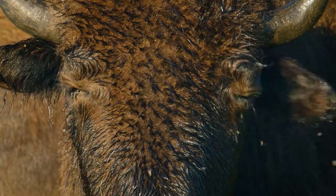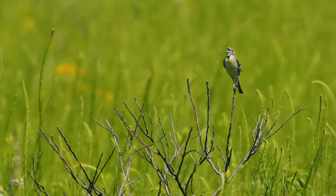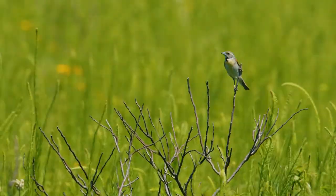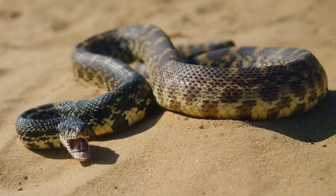Very few people realize that right here in the Midwest is possibly the most endangered ecosystem on the planet, and that's the tallgrass prairie. 99.9% of it has been plowed under. There's a tenth of a percent left on the landscape.